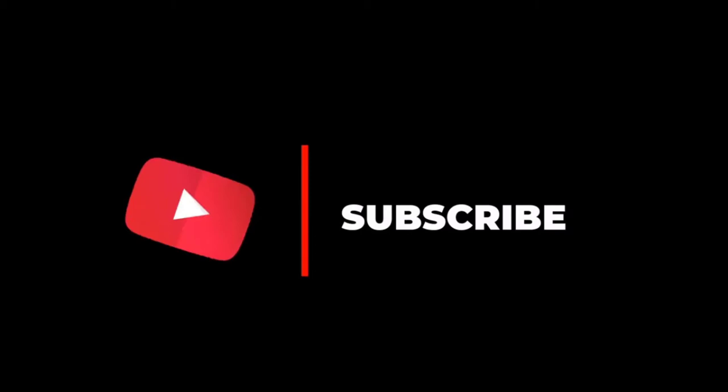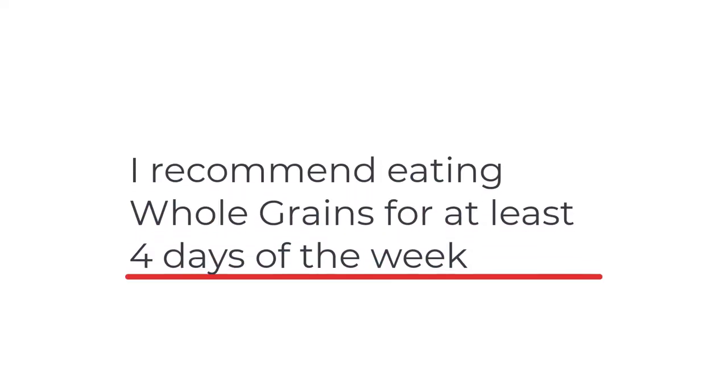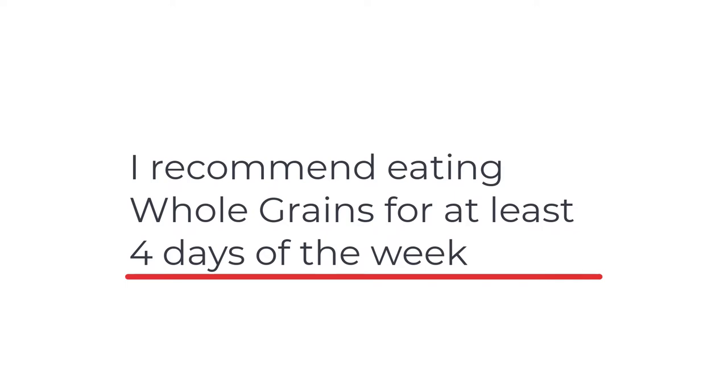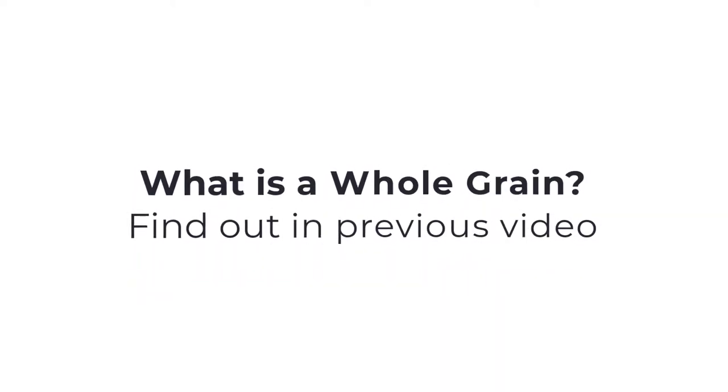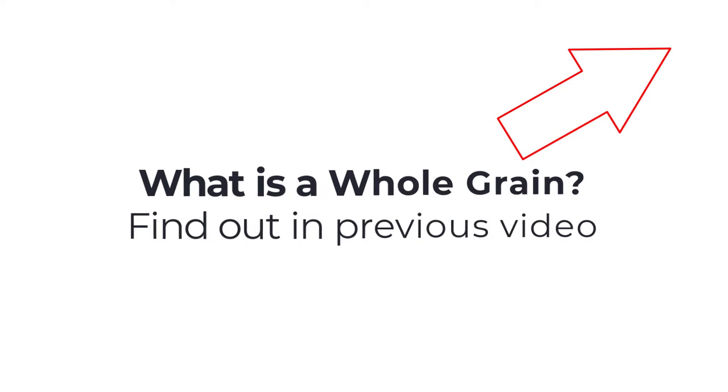In the last episode, I asked you to start eating more whole grains for at least four days out of your week. Now, what do you do for the remaining three days? Are you just going to eat white rice? There are ways to improve the glycemic index and the quality of your white rice.